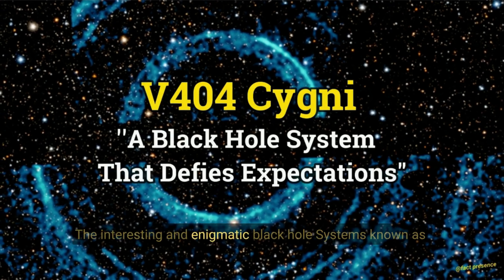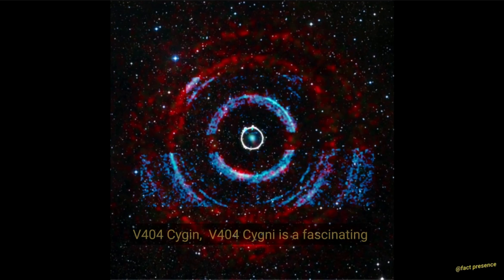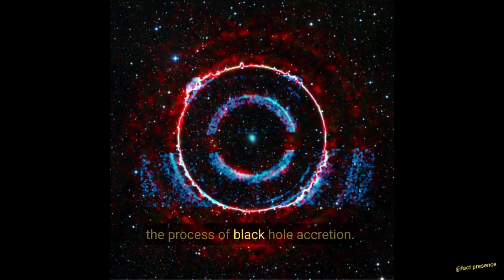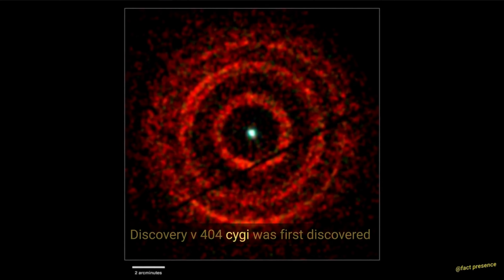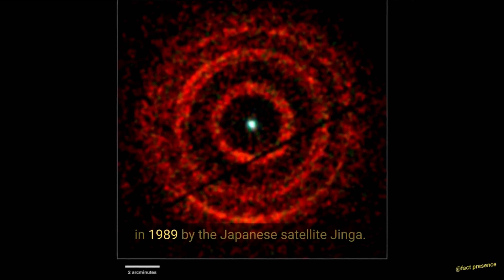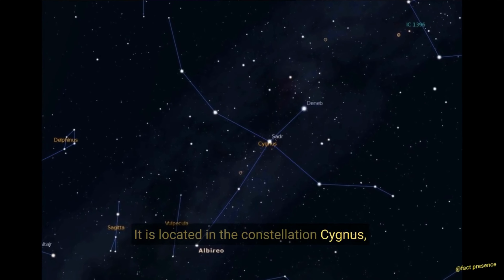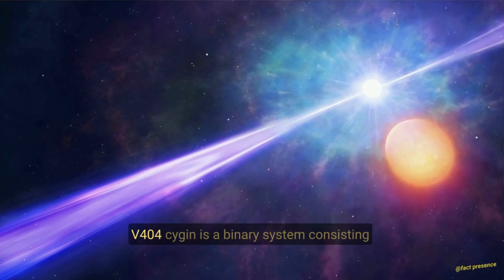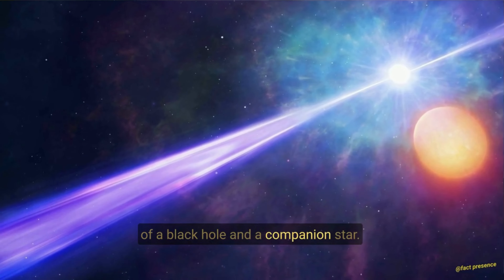V404 Cygni — one of the most interesting and enigmatic black hole systems known. V404 Cygni is a fascinating object that defies expectations and provides valuable insights into the process of black hole accretion. It was first discovered in 1989 by the Japanese satellite Ginga. It is located in the constellation Cygnus, approximately 7,800 light-years away from Earth, and is a binary system consisting of a black hole and a companion star.